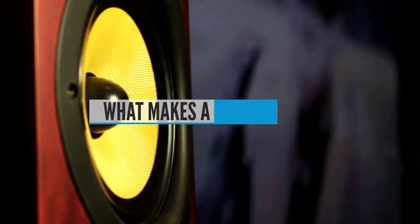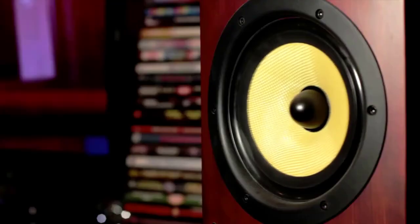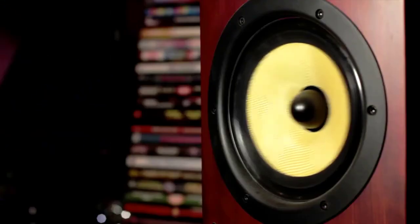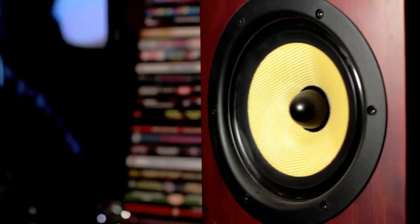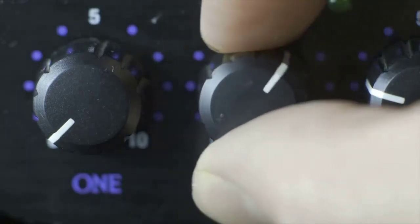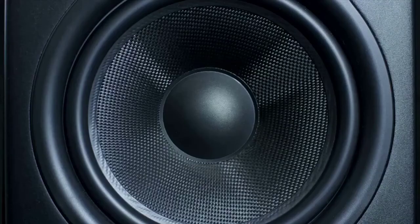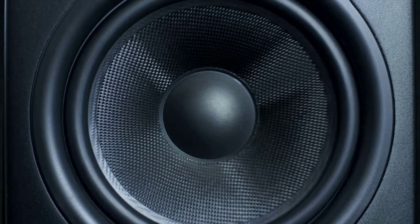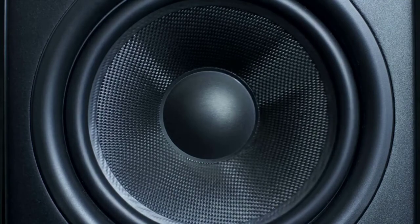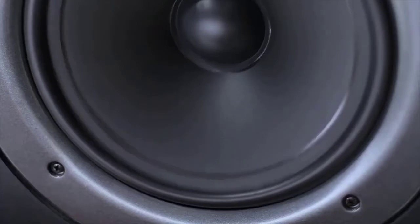Buying Guide: What makes a good monitor? A good set of monitors should offer a wide frequency range that can reproduce both high-end and low-end sounds without distortion, built-in amps — generally referred to as active monitors — which remove the need for an external amp, and a flat sound free of the altering effects of room ambience. Essentially, good monitors should give an accurate reproduction of your original audio recordings, highlighting any weaknesses in the recording so you can edit them out and ensure your finished product sounds exactly as you want it to.